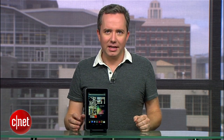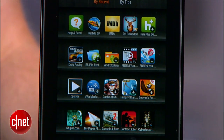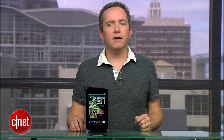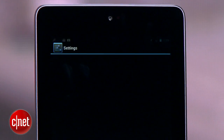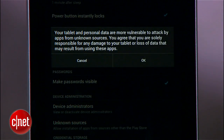Google's not big on the idea of letting you install apps from stores they don't own, so getting your Amazon purchased Android apps on here takes a little bit of effort. To do it, you'll first need to dive into the tablet's settings. The quick way to get there is to swipe down from the top and tap the Control Panel icon. Under Security, check the box for installing apps from untrusted sources.